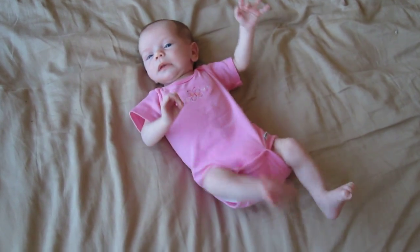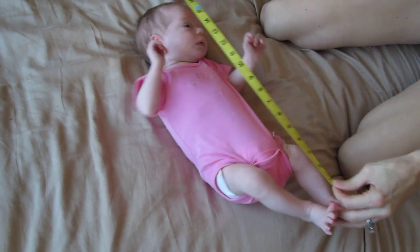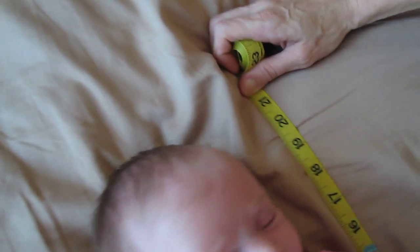Let's see how big she is. She's still about twenty inches — twenty-one inches long. Yeah, about twenty-one I'd say.